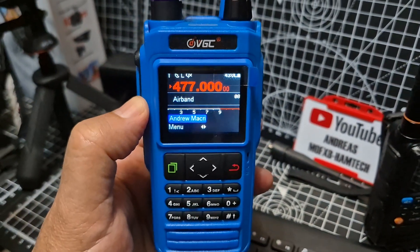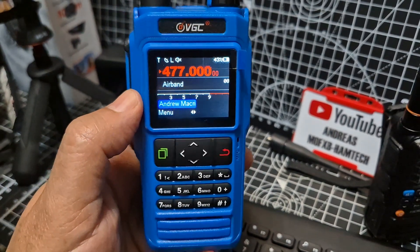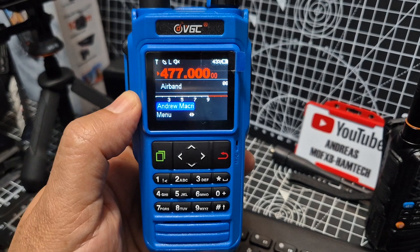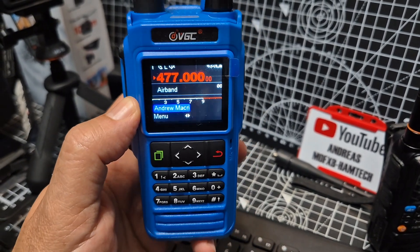Welcome back to the channel. VGC N76 — does it receive and transmit on 477 MHz? Well, the answer is yes. So wherever you are in the world, if that's the frequency you're allowed, check it out.